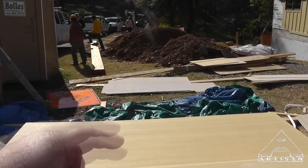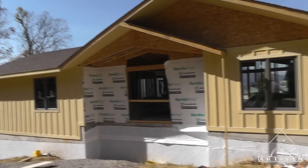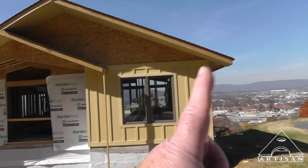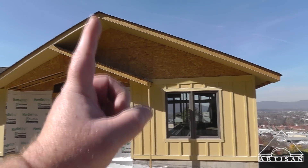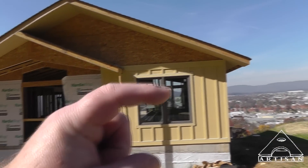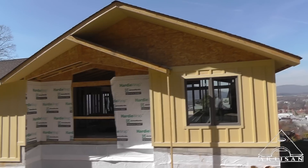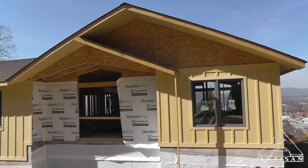Those beams there are for some false beams we're putting up coming out under these gables. They'll have a steel bracket underneath them — I've got to design that, so that's something I need to be doing right now.